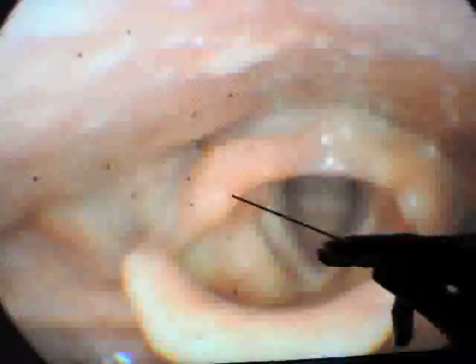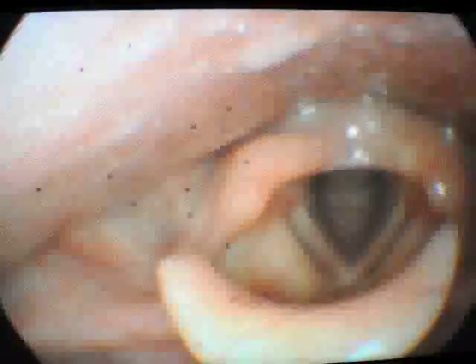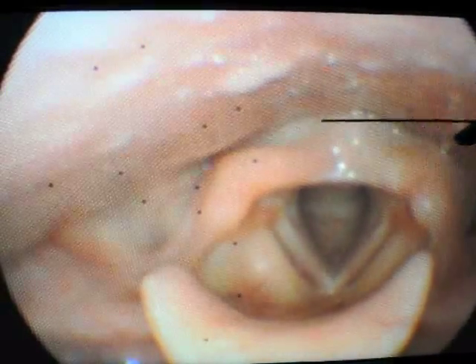We can see now the arytenoid cartilages, which are moving. They are attached to the false vocal cords and the true vocal cords. Again, the false vocal cords and the true vocal cords. And then the space below the vocal cords is referred to as the subglottis. Posteriorly here would sit the hypopharynx, leading into the esophagus.